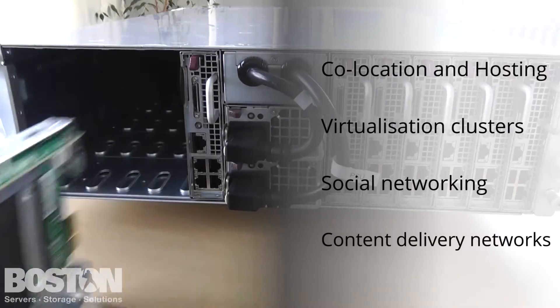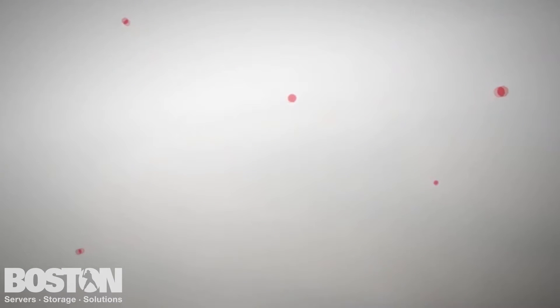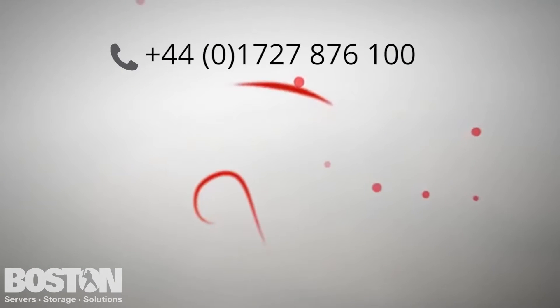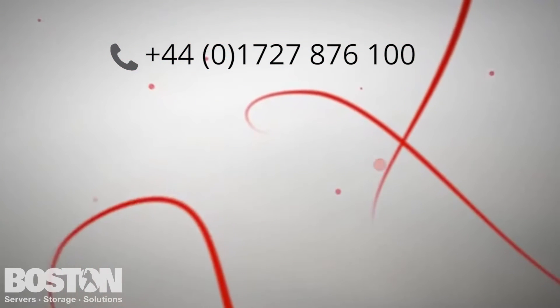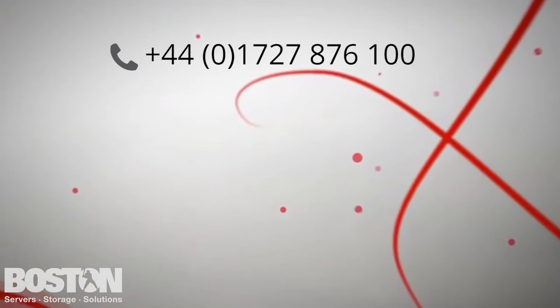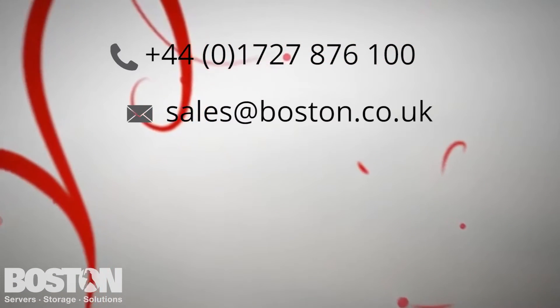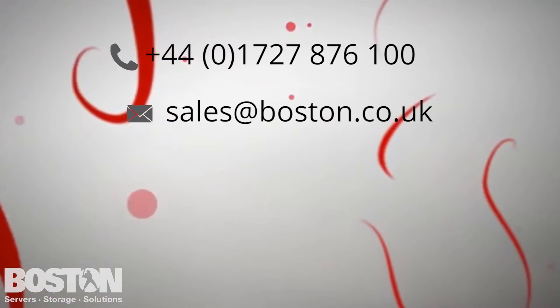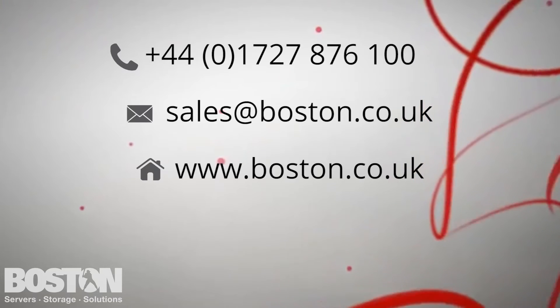If you would like more information or a quotation for this new microcloud system, we'd love for you to get in touch with us on 01727 876 100. Alternatively, you can email us at sales@boston.co.uk or visit our website at www.boston.co.uk.